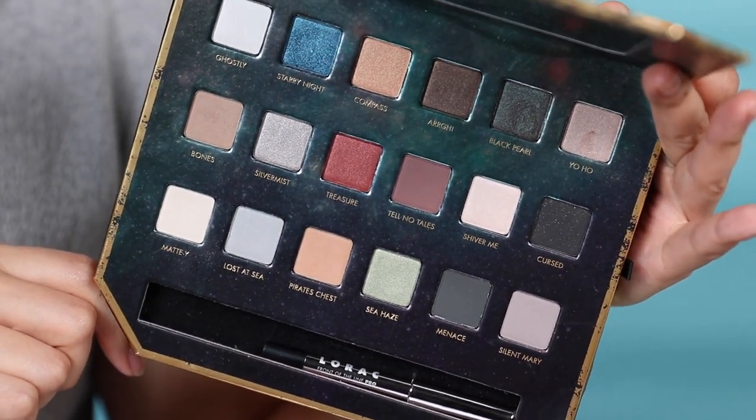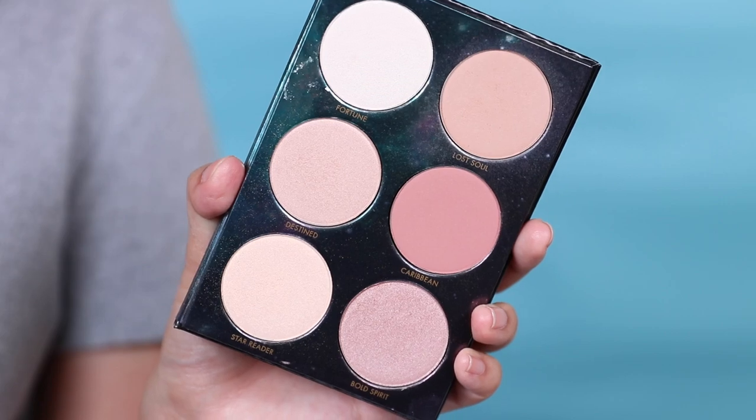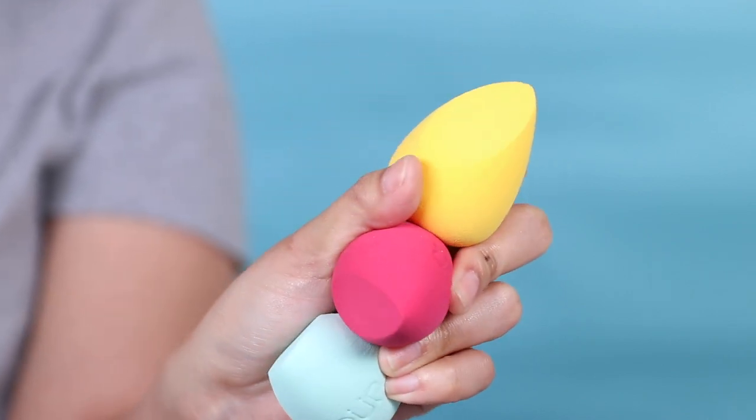The Lorac Pirates of the Caribbean limited edition eyeshadow set has really nice quality, very similar to the pro palettes. It comes with a creamy eyeliner I used to flick a wing. The packaging has a secret compartment where you can slip in the separately sold contour face palette — quite pigmented, soft, and easy to blend. I'm also going to test Pure Cosmetics sponges — they have a flat end on one side and a bouncy side on the other, to see if they're a good Beauty Blender dupe.